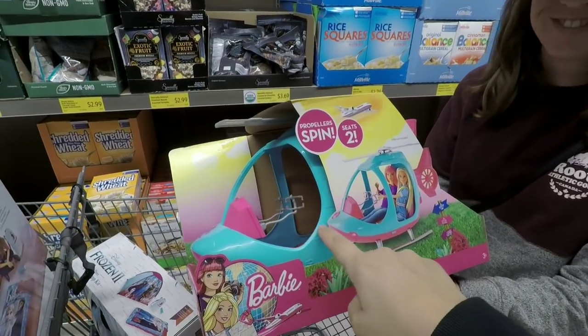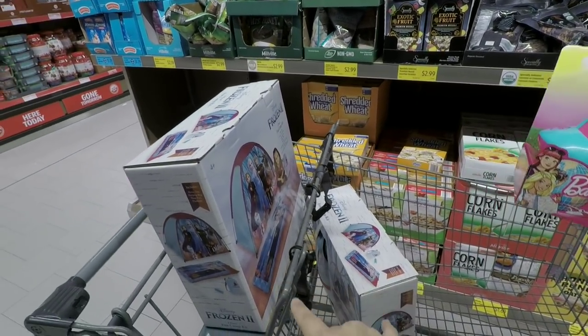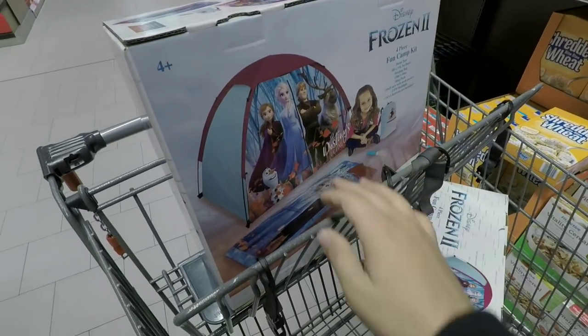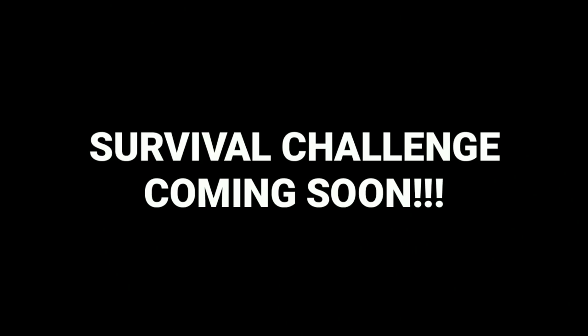We got that rocket a couple of videos ago — we're upgrading. We got a helicopter, a two-seater. Ashley picked these out. We also found a Frozen 2 fun camping kit — it's got a sleeping bag, a tent, flashlight, and a bag. That's pretty awesome. We can do like a survival challenge in this.